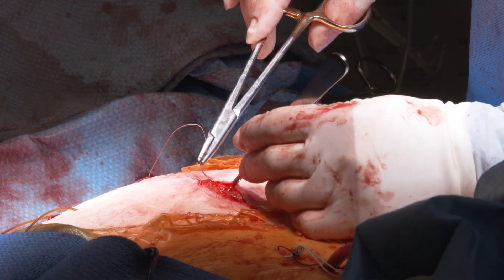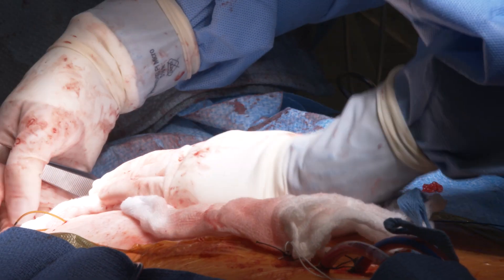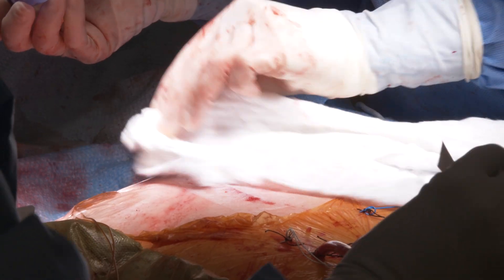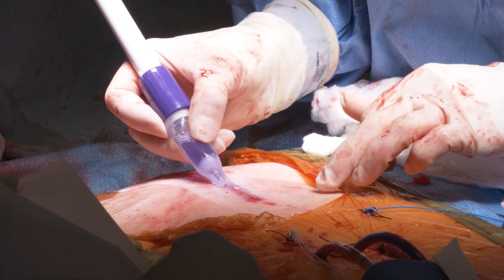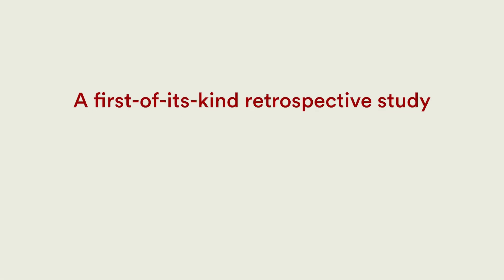Patients who have undergone a sternotomy approach for surgery are at definite risk of developing a wound complication. Optimal healing of a sternal wound includes appropriate closure of the sternum with approximation and stabilization, followed by very tight approximation of the soft tissue above the sternum, avoiding any entrance of bacteria into the skin.